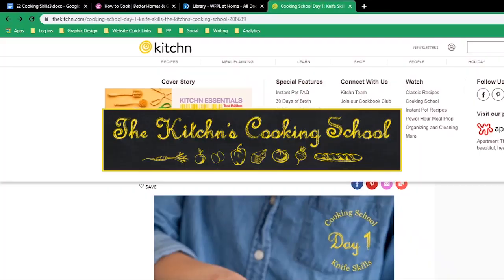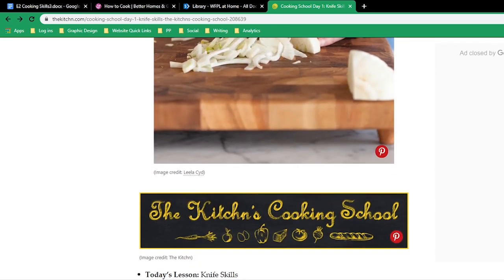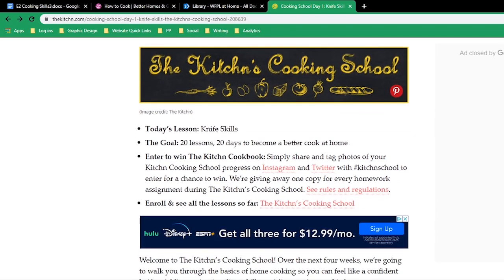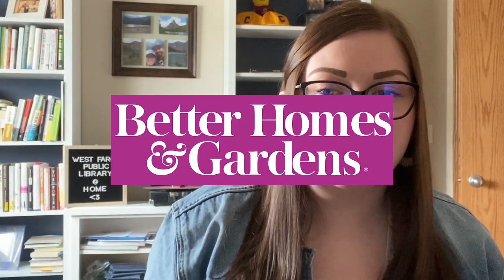Helpful hint number one: start small. You do not need to be a three-star Michelin chef by tomorrow. Try the Kitchen's Cooking School and Better Homes and Gardens How to Cook lessons to get your fundamentals and basics down. No need to try and sprint before you can walk in the kitchen. The Kitchen's Cooking School has a 20-day, 20-lesson program where students tackle essential cooking topics each day, and there's even homework. You can learn the basics in the cooking classes at Better Homes and Gardens that range from boiling potatoes to baking chicken.